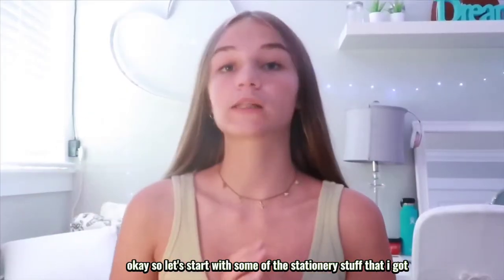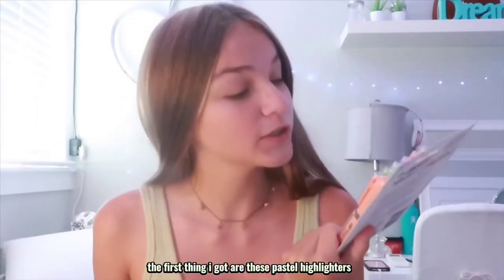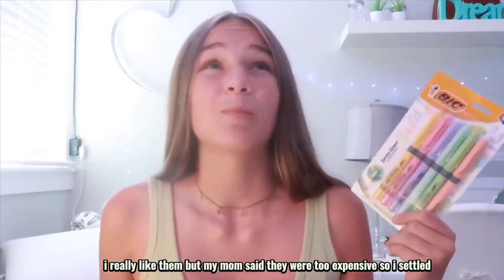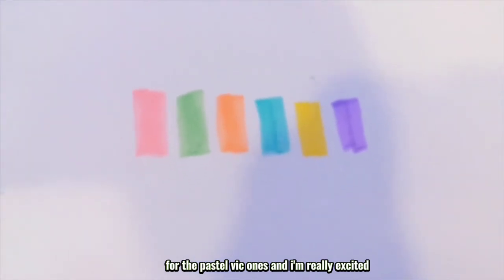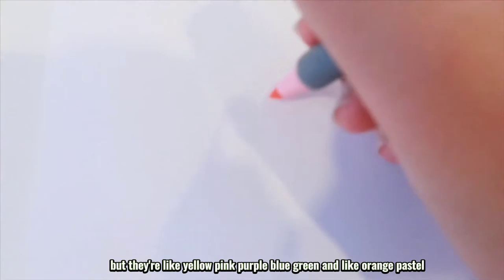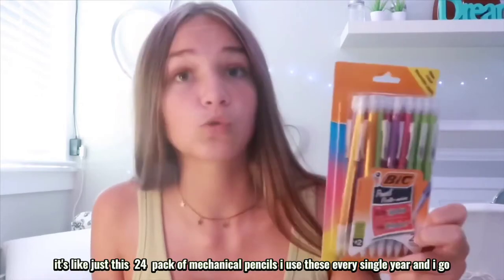Let's start with some of the stationery stuff. The first thing I got are these pastel highlighters. I originally wanted to get those Zebra Mildliner ones, but my mom said they were too expensive, so I settled for these pastel big ones. I don't know what they actually look like on paper yet, but they're yellow, pink, purple, blue, green, and orange pastel — they're really cute.